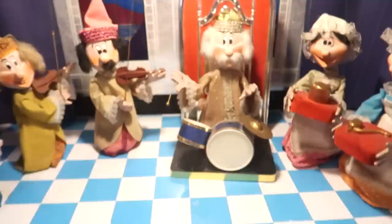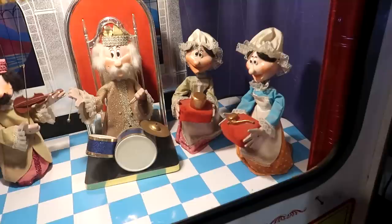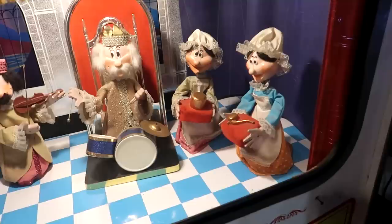Here we have Old King Cole — a little animatronic band. Let's see if we can activate it. There they go! Look at them — Old King Cole playing the drums, his fiddlers there. I guess he calls for his pipe and he calls for his bowl. That is a lot of fun.